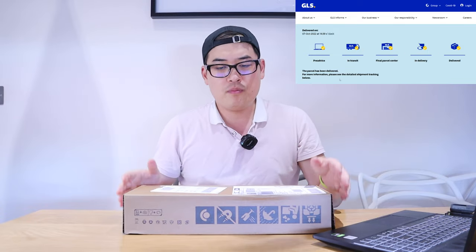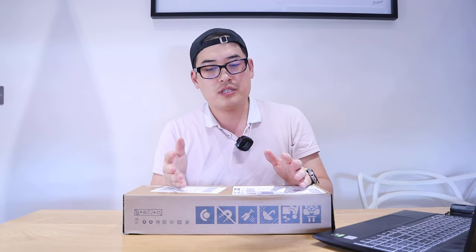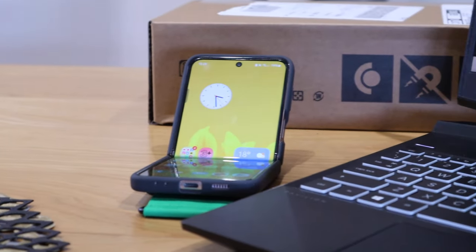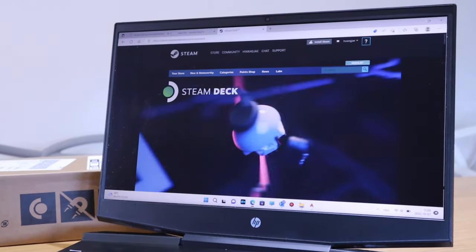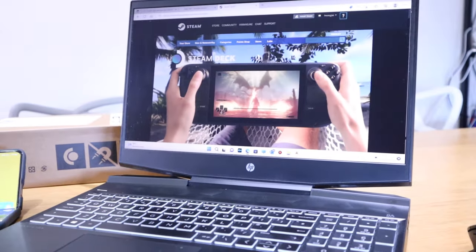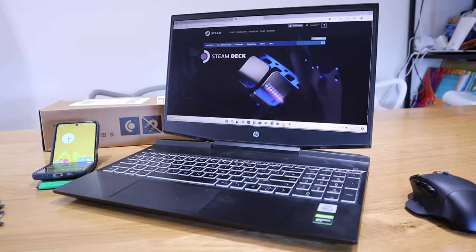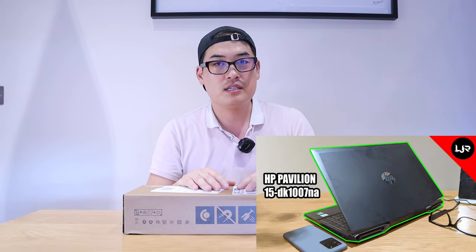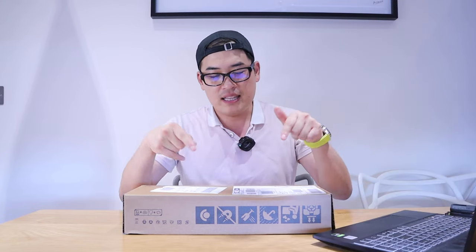Many YouTubers have covered the gaming side, but my main interest is trying to use this Steam Deck as a Windows PC while also being able to play games. I want to focus on my profession — YouTubing and AutoCAD — to see whether you could actually use AutoCAD on it, essentially trying to replace my HP gaming PC.